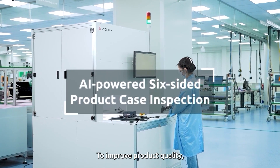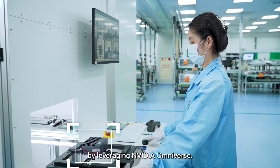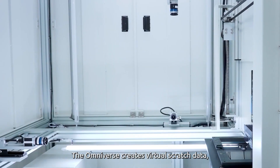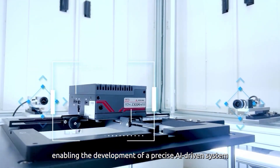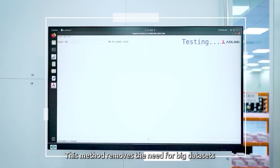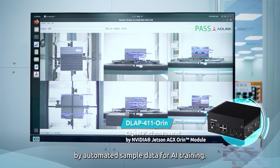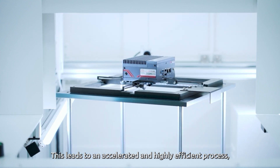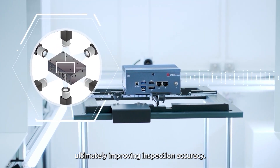To improve product quality, AD-Link has enhanced its product case inspection by leveraging NVIDIA Omniverse. The Omniverse creates virtual scratch data, enabling the development of a precise AI-driven system for six-sided product case inspection. This method removes the need for big datasets and makes the training process faster by automating sample data for AI training, leading to an accelerated and highly efficient process, ultimately improving inspection accuracy.